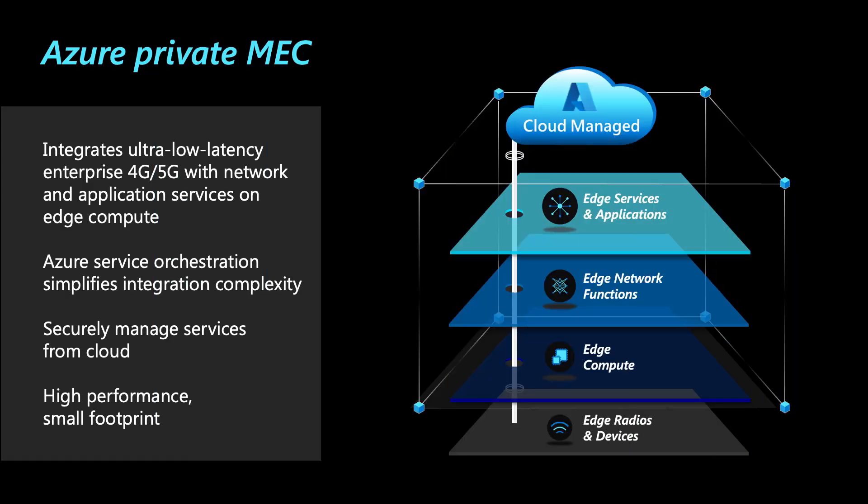Before we jump into the highlight of the video, which is Azure Network Function Manager or NFM, let's refresh our memories on Azure Private MEC. Earlier this year, we introduced Azure Private MEC, which is basically a bundle of edge compute, multi-access networking stacks, and application services all running together on the connected edge at an enterprise premise.